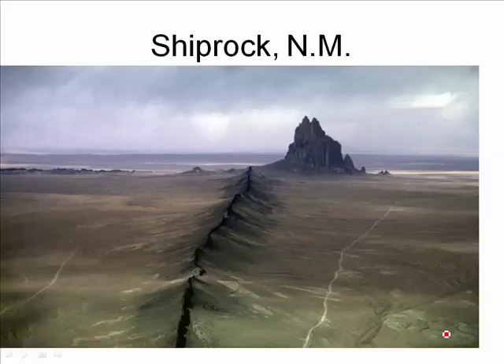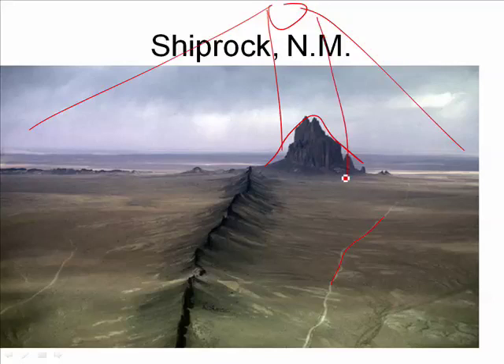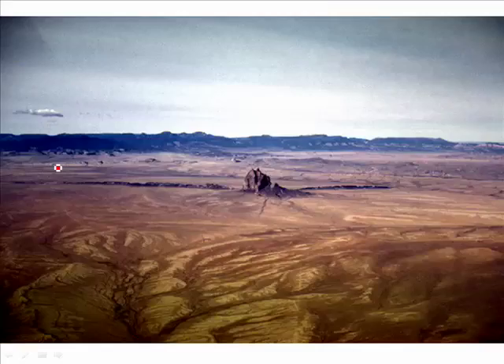This beautiful intrusive feature is called Ship Rock because at a distance it looks like a big sailing ship sailing across the desert. This enormous rock — the roads give scale — is what's left of a volcano after the rest has long since eroded away. The center of that volcano was hard magma turned into hard rock. Radiating out of that volcano were dikes, and those dikes can still be seen coming out of Ship Rock. At a greater distance you can see the volcanic neck and the dikes radiating out.